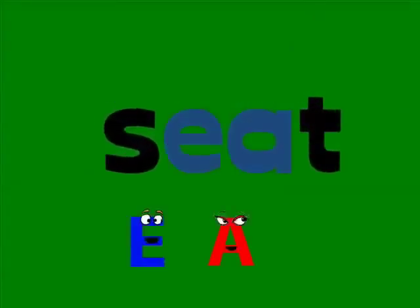Hit it! S-E-A-T says seat. E and A are together. So the A walks away quietly and the E says its name — E — Seat!